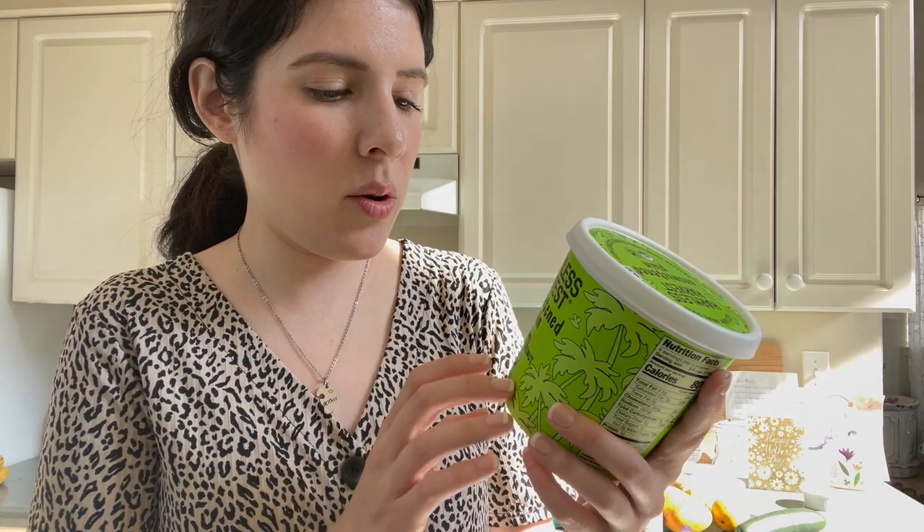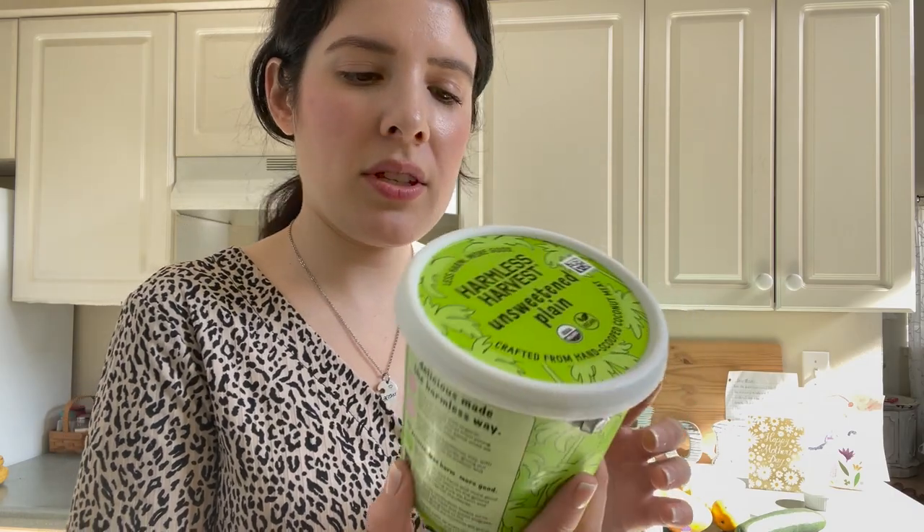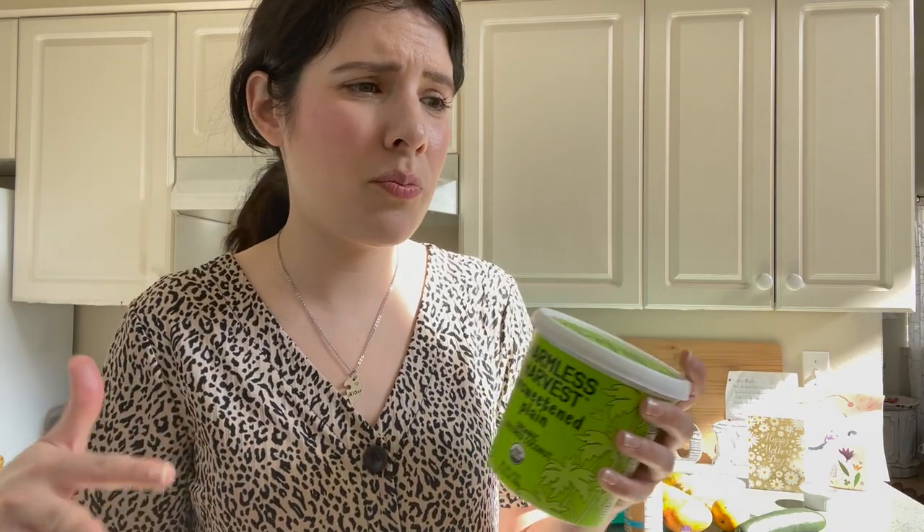It's an organic coconut yogurt. He tries to avoid dairy most of the time and this is really thick and creamy — he really enjoyed it. The way we make our yogurt — I should do a video sometime of like a yogurt bowl — is one thing I've been trying to transition the kids to having more healthy options, just in the last week or two.